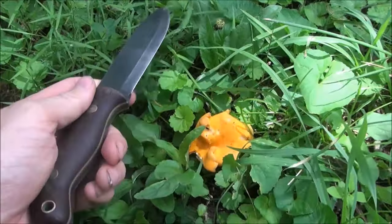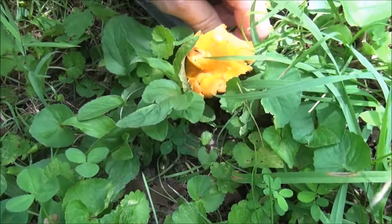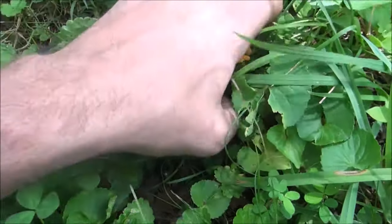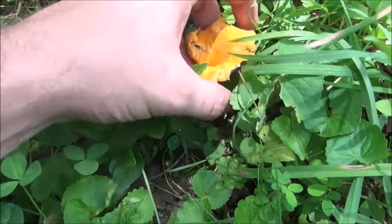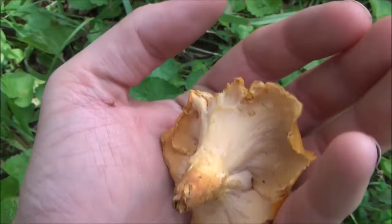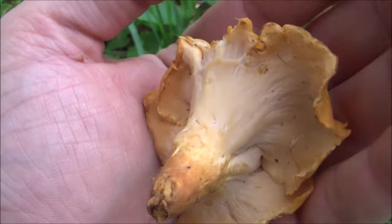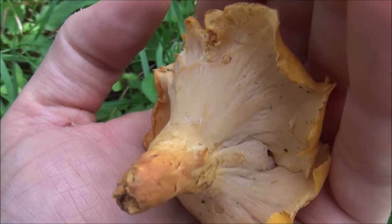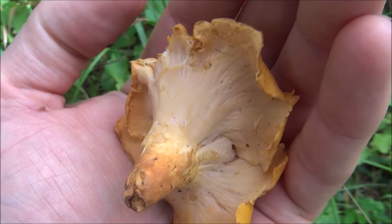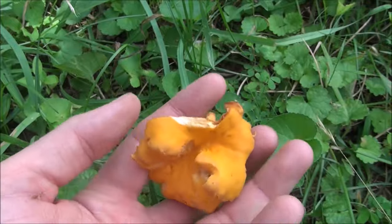Whenever you take these out of the ground, just take your blade and cut it off at the base where it's coming out of the ground, then look at the bottom of it. You can see how it doesn't have any gills — it's almost smooth, maybe got a couple little ridges, but there's no gills. That's what you want to look for — it's the best way to tell.